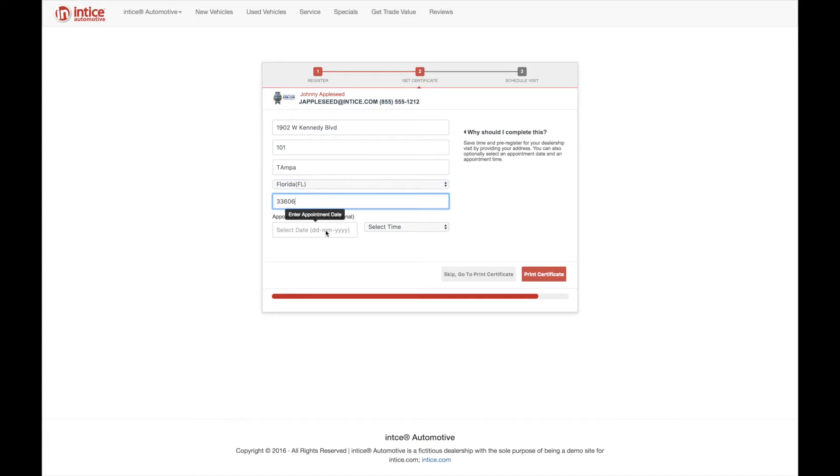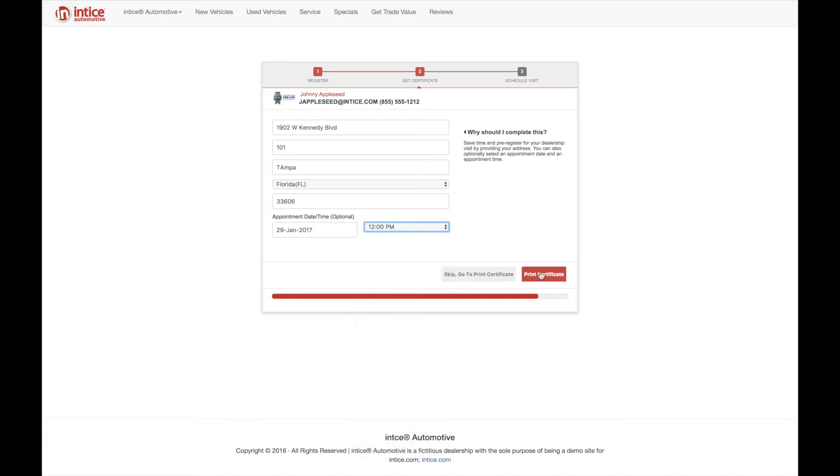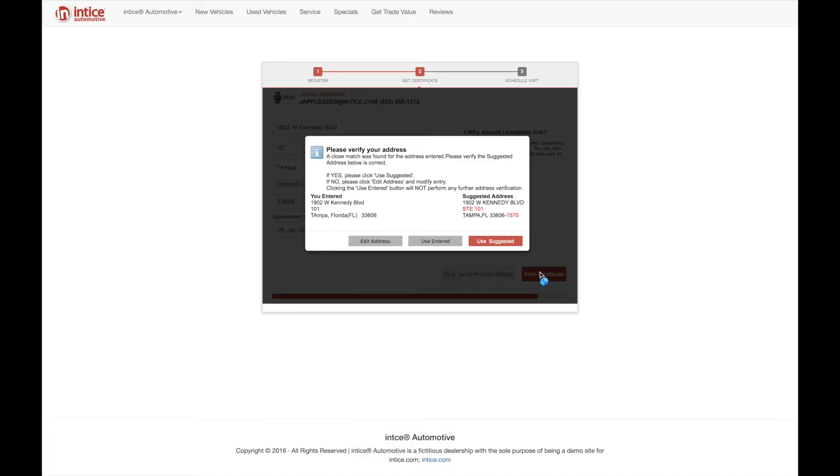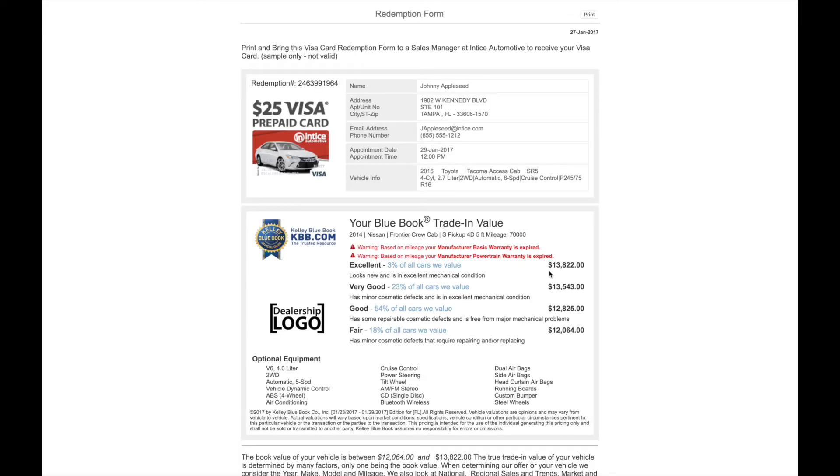Optionally, the customer can schedule an appointment. The address is validated by an integration with the United States Postal Service. The redemption certificate for the Visa offer will include all information captured and can become an important part of the sales process — it includes the customer's first name, last name, email, phone number, appointment date and time, the year, make, model, and trim and options for the vehicle the customer is interested in, plus all the information about the vehicle a customer is trading in. The customer will receive an email with the redemption certificate encouraging the customer to visit the dealership showroom.